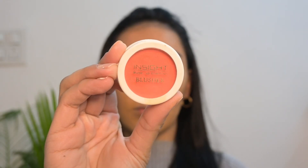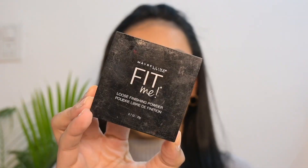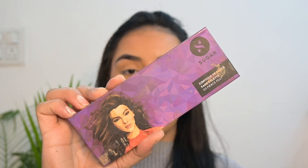To add more dimension, I'm using the Sugar Face Forward Contour Stick in the shade Espresso and blending it. Adding a hint of blush using Inside Cosmetics cream blush, then setting my base using Maybelline loose powder in the shade Light.